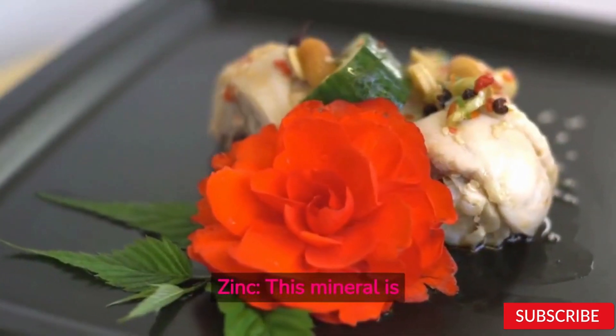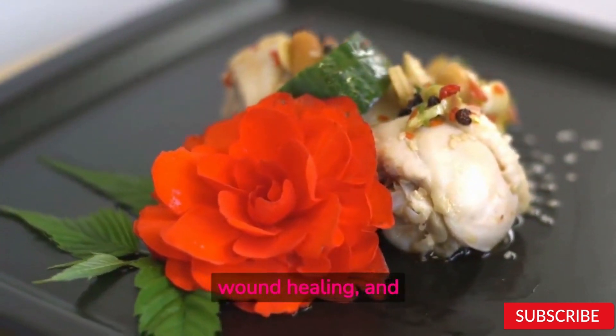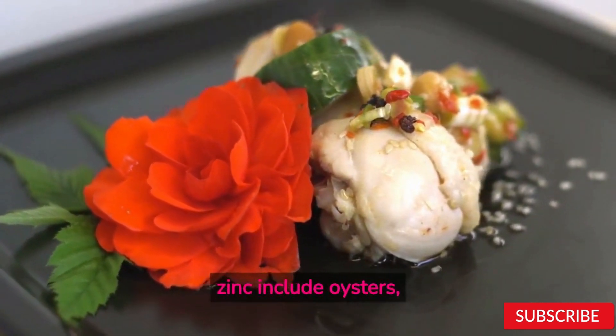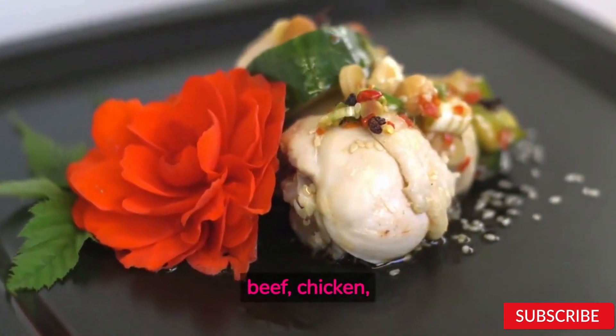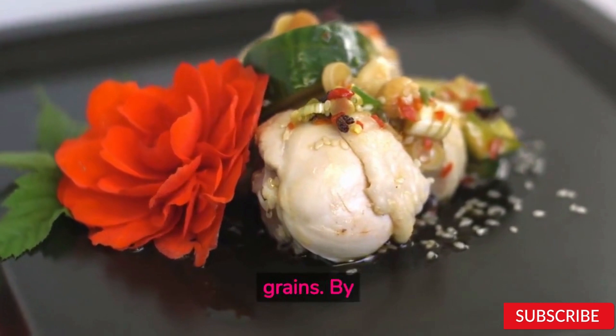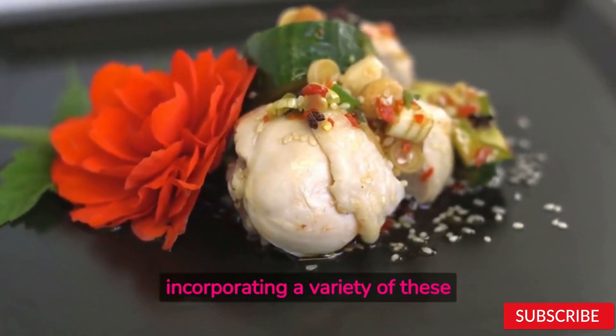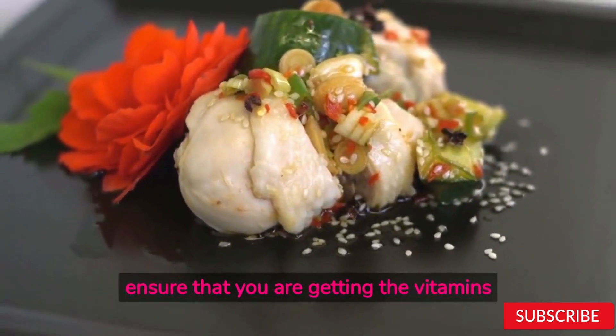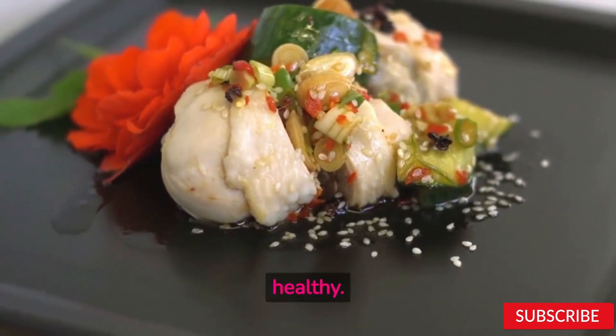Zinc. This mineral is important for immune function, wound healing, and other bodily processes. Foods high in zinc include oysters, beef, chicken, beans, nuts, and whole grains. By incorporating a variety of these nutrient-dense foods into your daily diet, you can ensure that you are getting the vitamins and minerals your body needs to stay healthy.